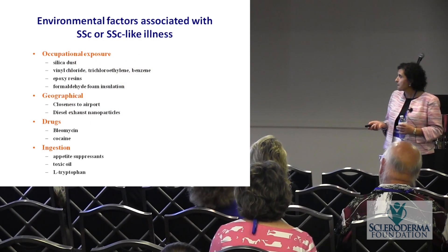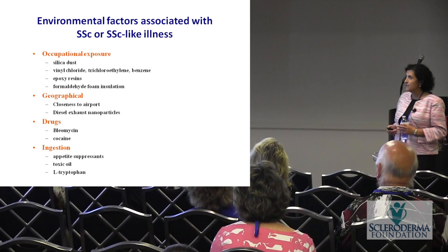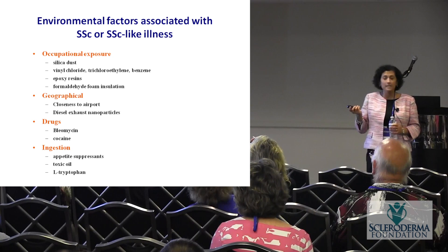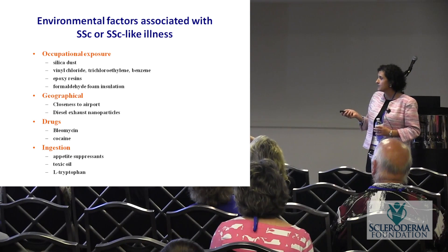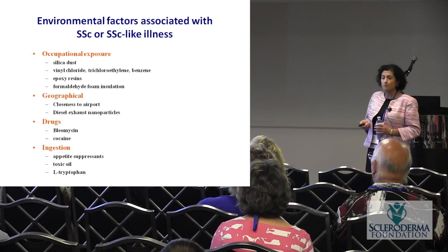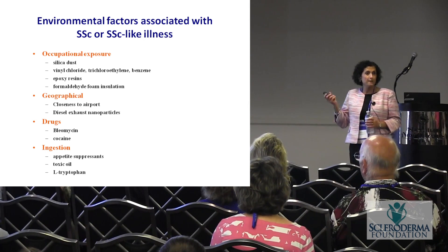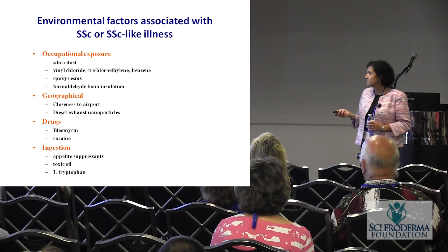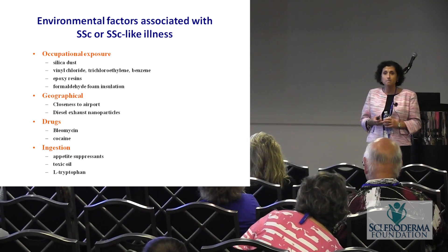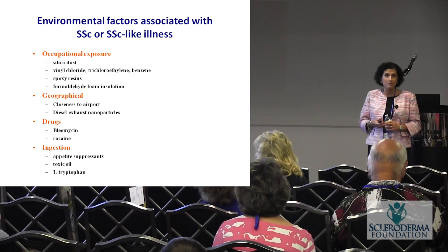So — nature versus nurture. We know there are many environmental factors linked to scleroderma or scleroderma-like illnesses. Some are occupational, like silica dust that coal miners get exposed to, vinyl chloride, and trichloroethylene in the dry cleaning industry. There's geographical clustering near airports like Heathrow and Boston Logan. Drugs such as bleomycin — a chemotherapy drug — cause lung fibrosis, so now we use it in the lab to cause fibrosis in mice to study. There are also things you can ingest that have been linked with scleroderma-like illnesses.